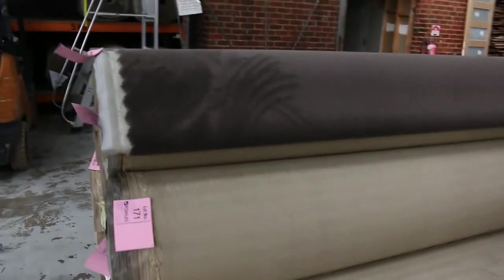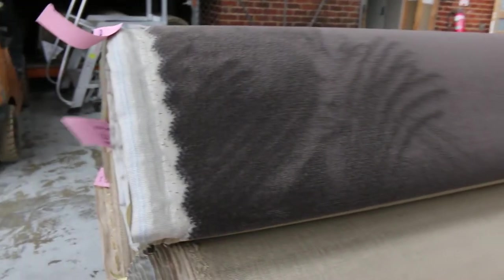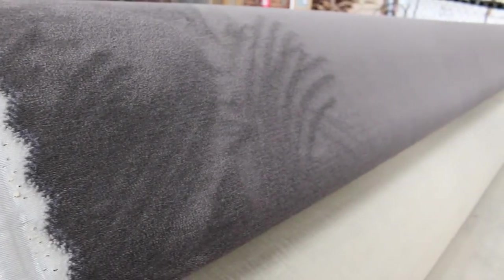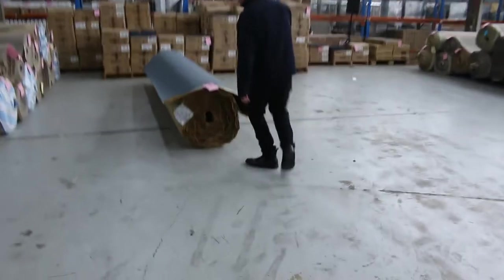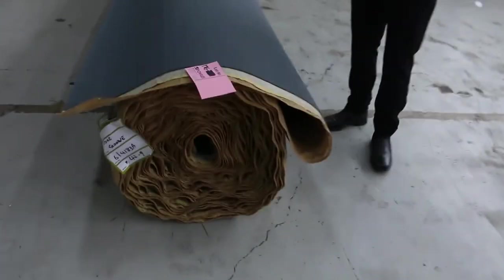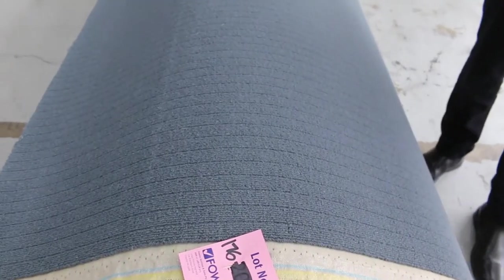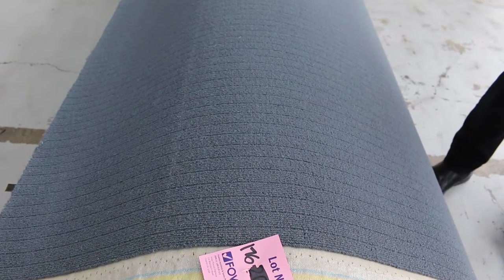We've got the solution nylon plush pile on the end there in a nice dark chocolate brown colour. We're looking to get around about $40 a metre for that — that's under half price. And one last roll right on the end here — lot number 176. It's a wool loop pile in a sort of steel blue colour. Good quality carpet that would normally retail at around about $190 a metre. We'll be starting somewhere around about $30 to $40.